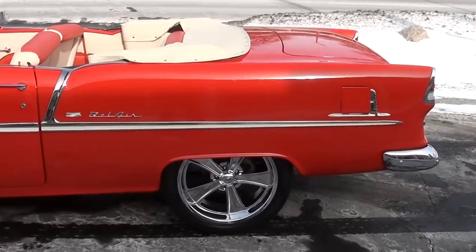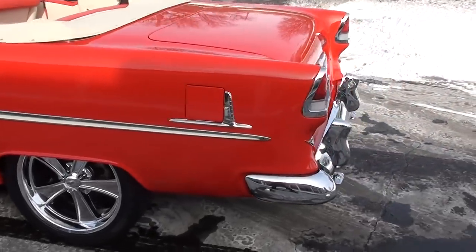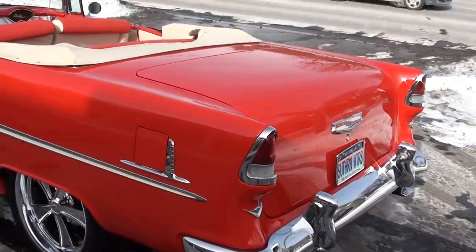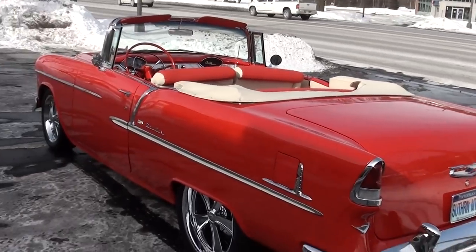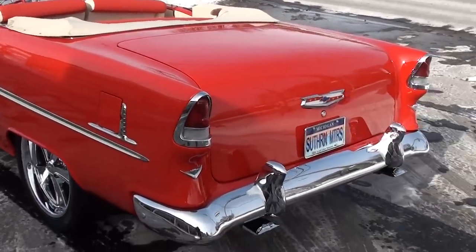It's finished in torch red with a two-tone gypsy red and ivory interior. Really just one of the finest '55s we have ever owned. I've only had three of these cars in the 25 years that I've been here.